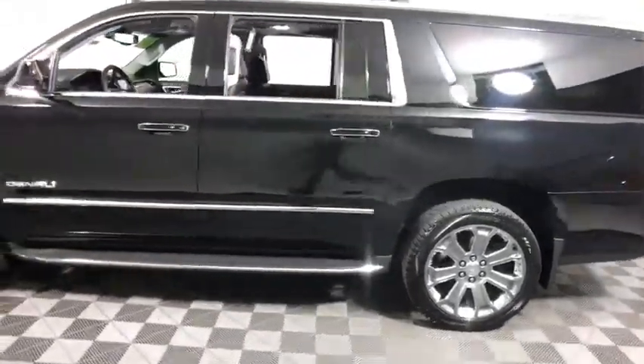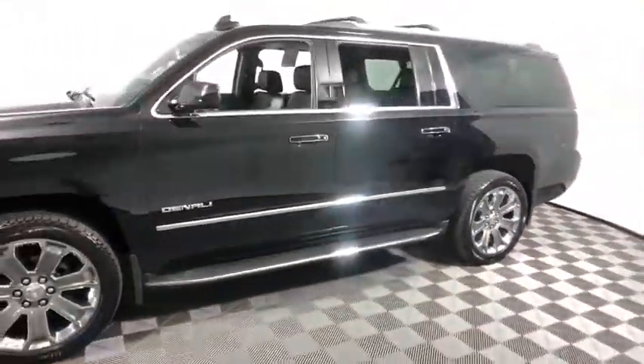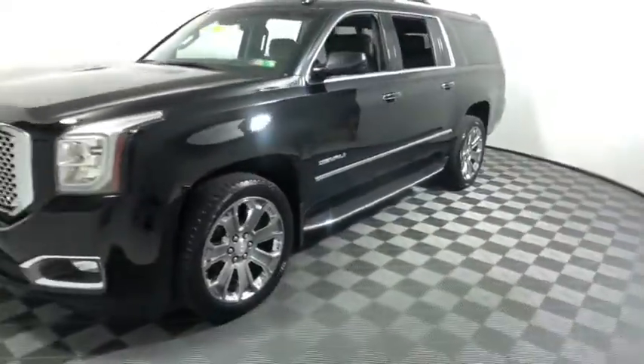One owner, power steering, four-wheel disc brakes, heated and cooled front seats, floor mats, auto-dimming rear-view mirror, universal garage door opener, rear window defroster, security...